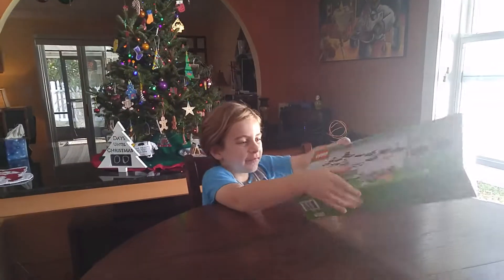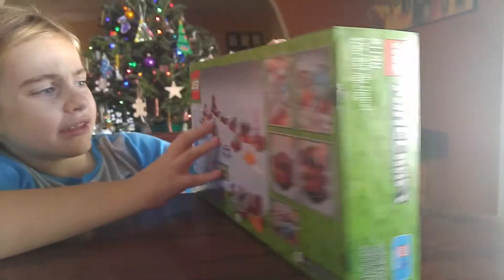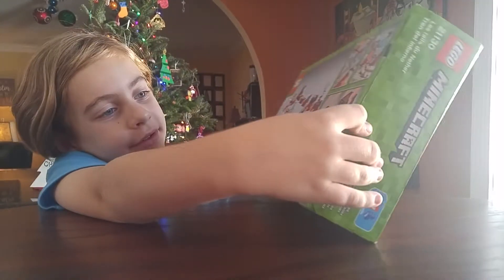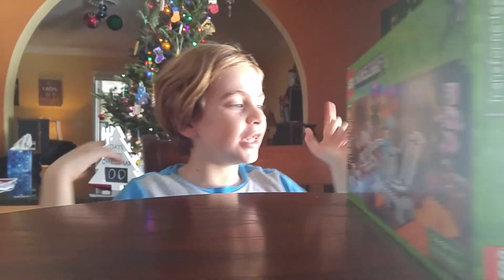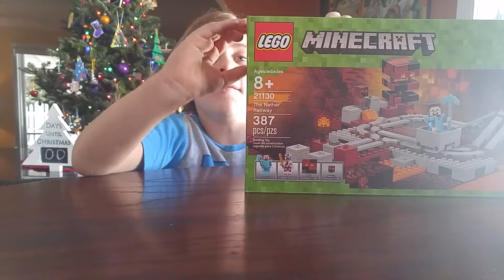And here's some details on the back of the box. As you can see here, the magma cubes can spring up like they're jumping. It's a roller coaster set if you haven't seen the name. I'm seven, no matter what, I'm still building this. 387 Legos. So now, let's get building.